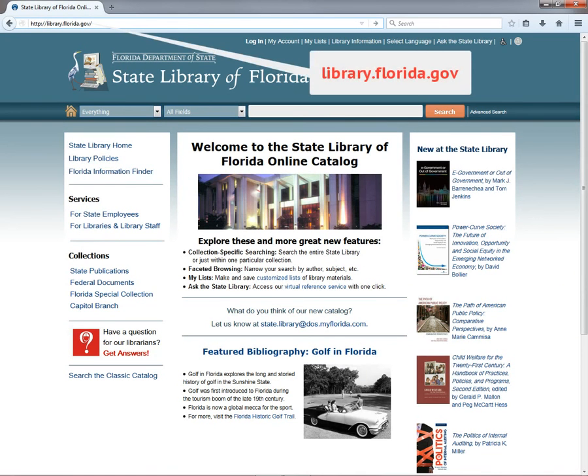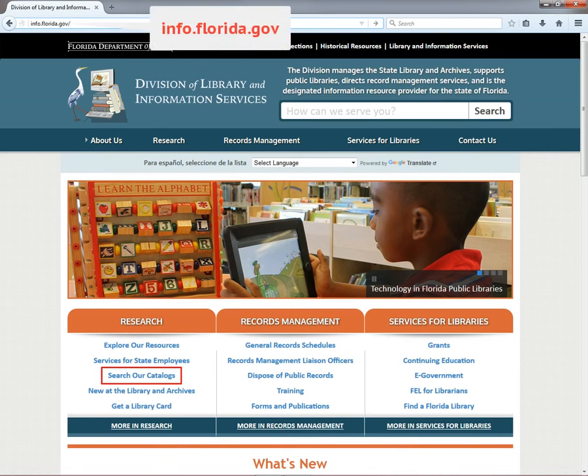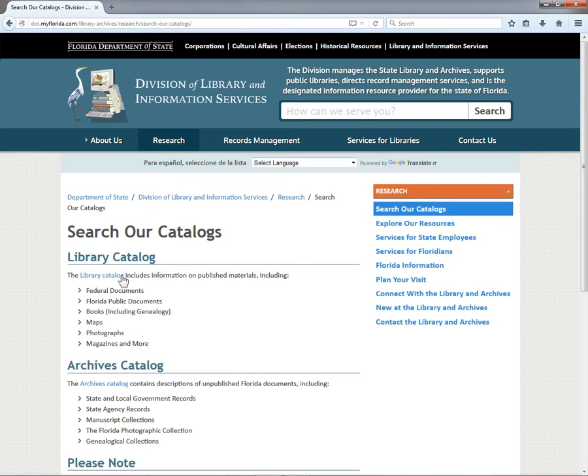To access our catalog, go to library.florida.gov. You could also go to our homepage at info.florida.gov and click Search Our Catalogs and then Library Catalog.